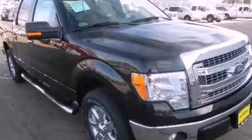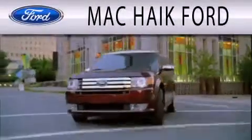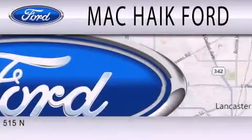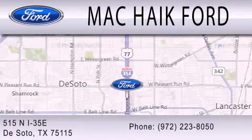Stop by today and test drive this automobile for yourself. Mack Hike Ford is dedicated to doing everything possible to ensure that the experience you have selecting your next vehicle is as pleasant as possible. We are located at 515 North Interstate 35 East in DeSoto.